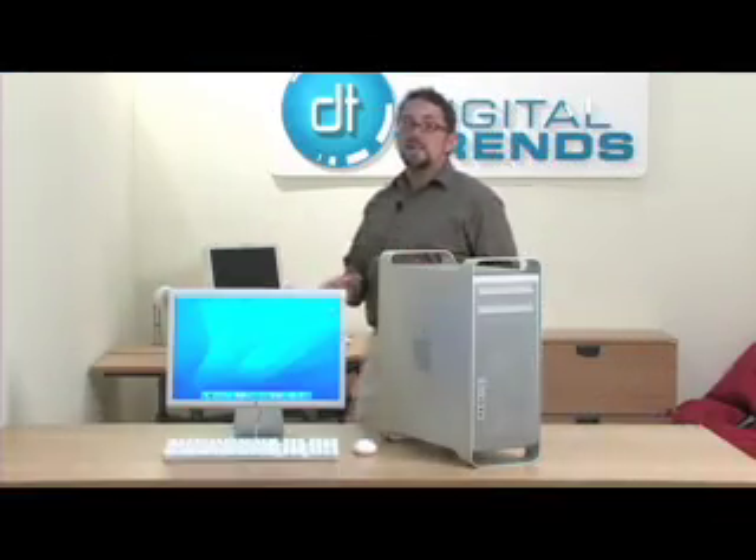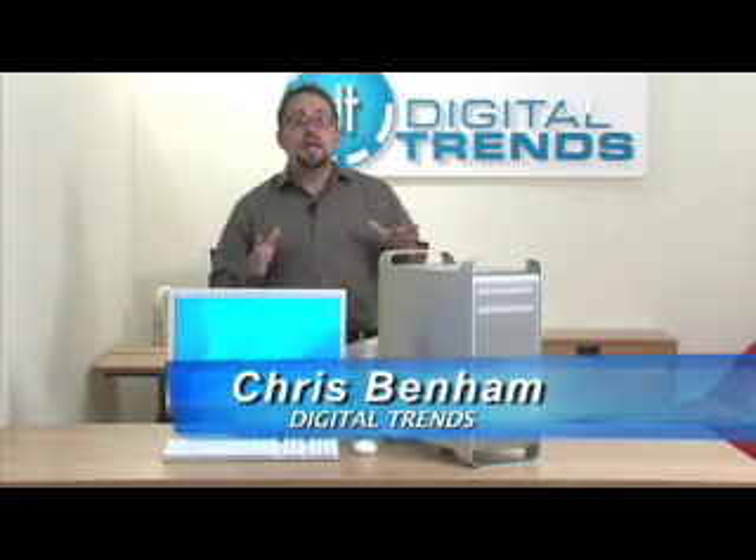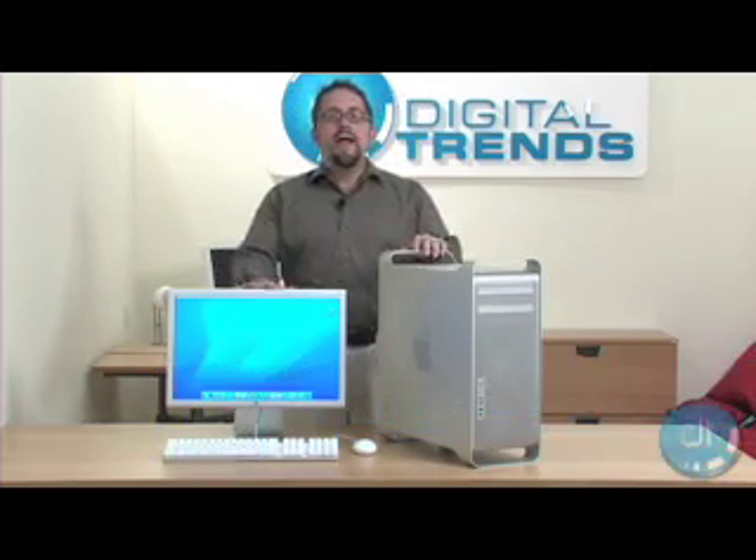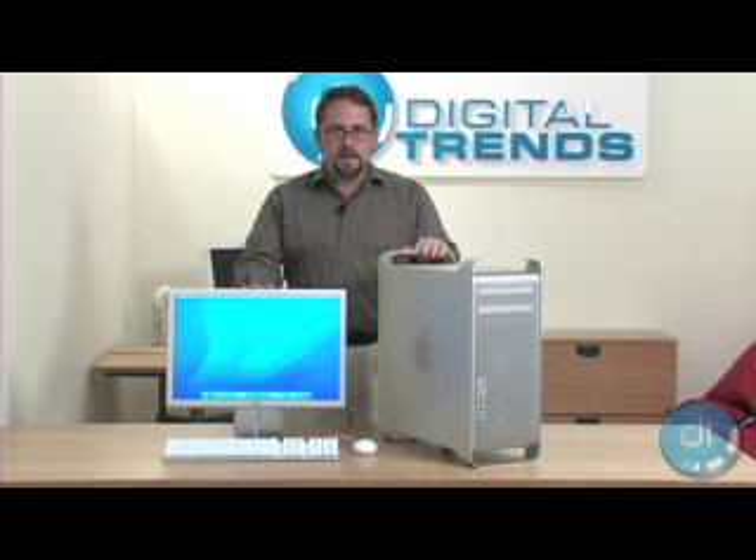Apple, known for making sexy, well-engineered computers, has now completed their switch to Intel-based processors. The Mac Pro is the Intel-based replacement for the PowerMac G5, Apple's previous flagship desktop system.